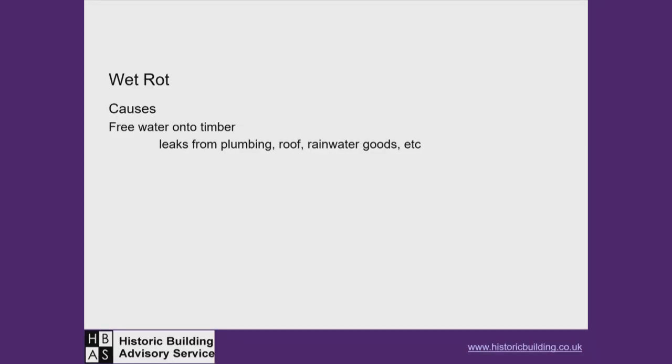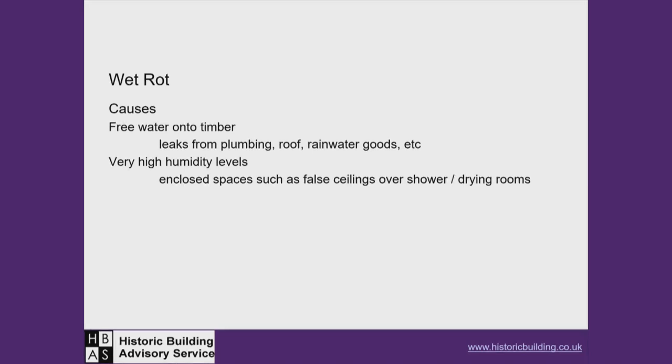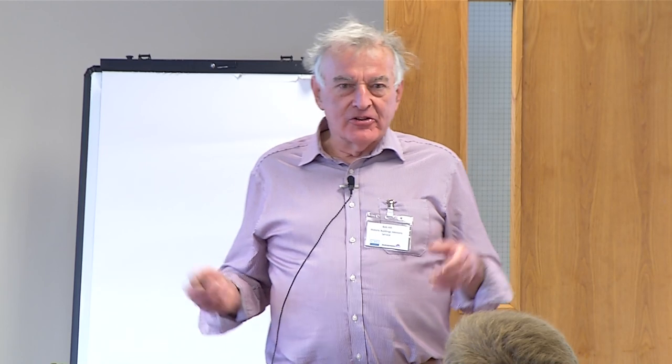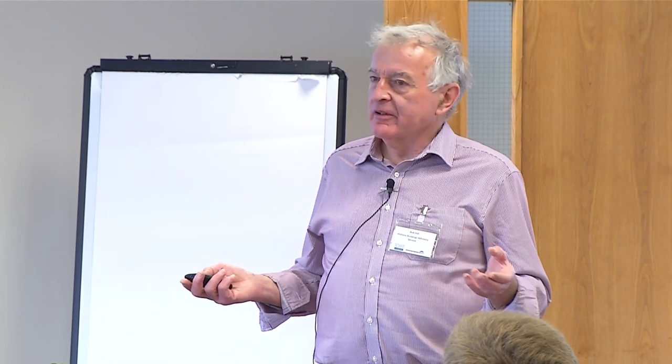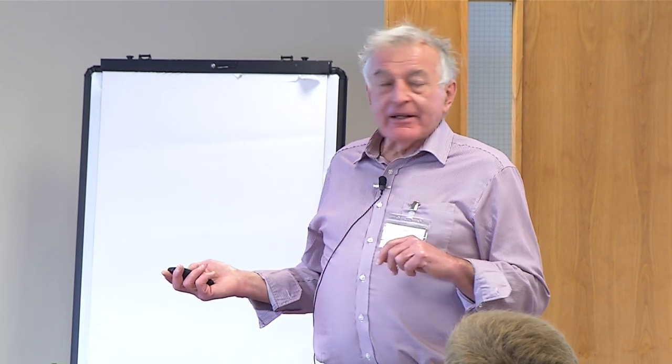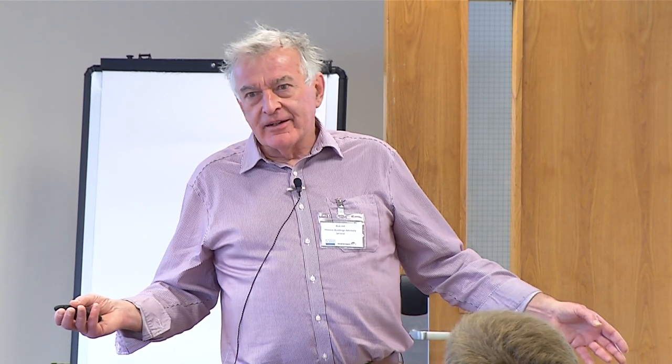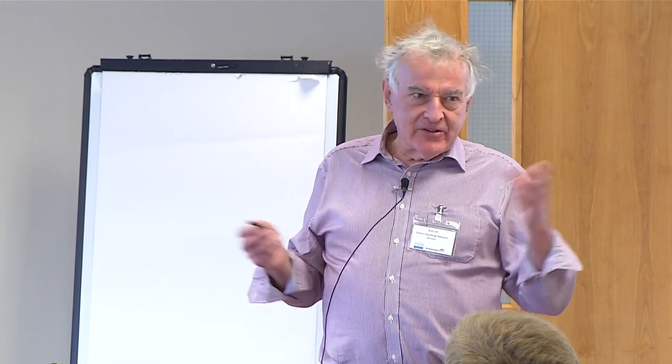Causes include free water entering — leaks, roof leaks, coming in through the walls, under the floorboards. High humidity levels, often ignored, in enclosed spaces with a lot of humidity — kitchens, bathrooms where windows aren't regularly opened — can cause saturation of the fabric. It can occur in a roof space: a classic example is where someone's tucked insulation hard into the eaves and you've got bituminous roofing felt. Moisture goes up into the roof space, condenses, and you've got free water and high humidity.